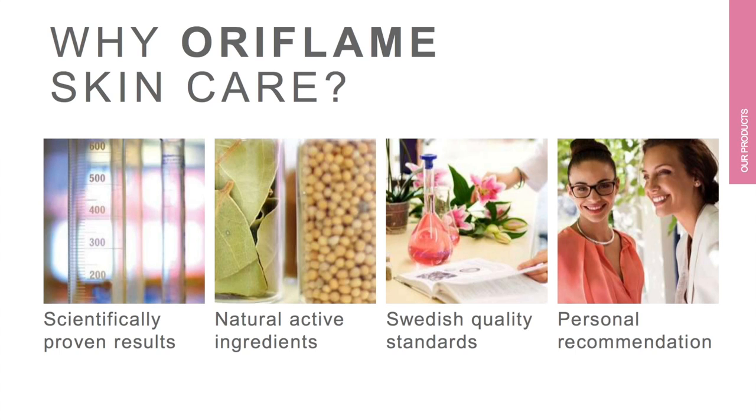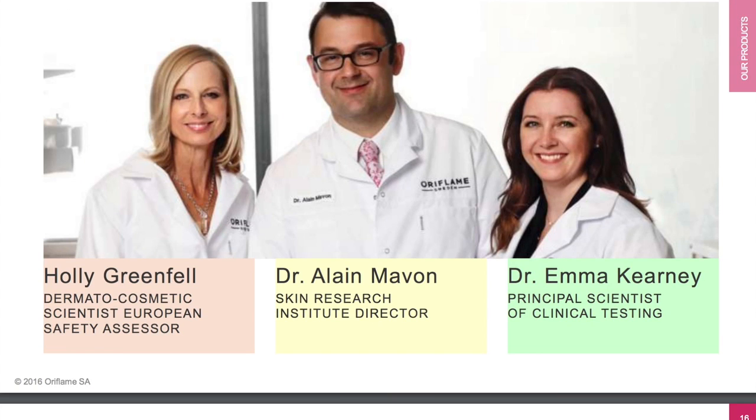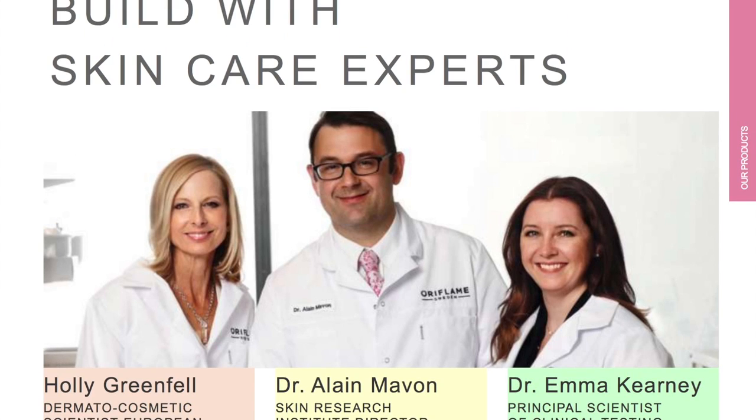The fourth reason is personal recommendation. Oriflame skin care products are used by millions of women around the world, and consultants offer them a personal recommendation based on their skin type, their concerns, and their requirements. Oriflame products are developed with the help of professional scientists who work towards developing our high quality products.